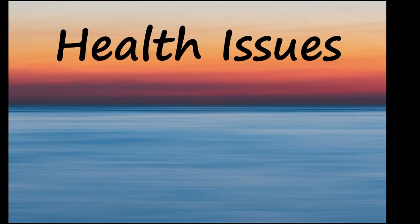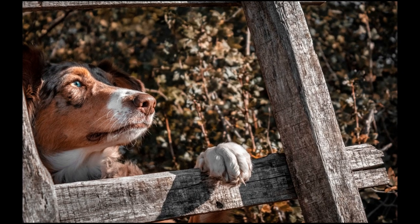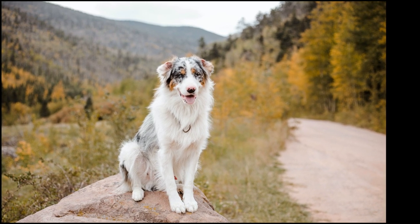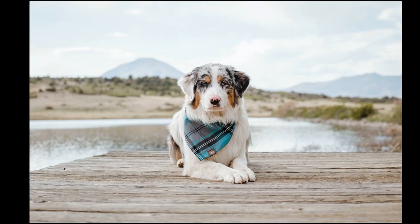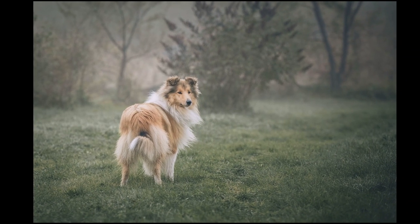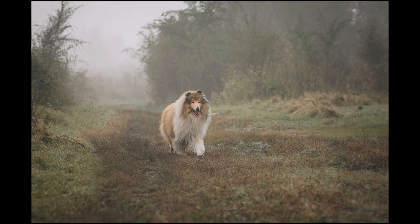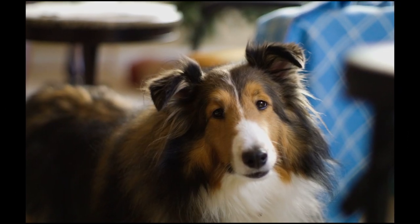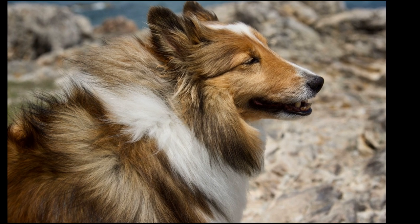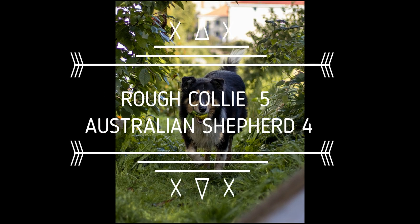The Australian Shepherd, with an average lifespan of 12 to 15 years, is prone to minor health issues such as iris coloboma, nasal solar dermatitis, hypothyroidism, Perthes syndrome, canine hip dysplasia, and collie eye anomaly. Rough Collies are susceptible to bacterial and viral infections the same ones all dogs can get, such as parvo, rabies, and distemper, many of which are preventable through vaccination. Additional health problems such as collie eye anomaly, progressive retinal atrophy, bloat, epilepsy, skin problems, and gray collie syndrome can affect the collie breed and require significant funding to be conquered. The next point goes to the Australian Shepherd.